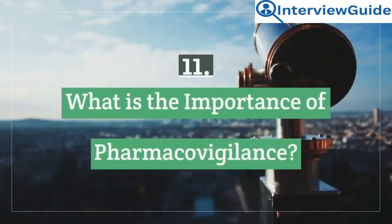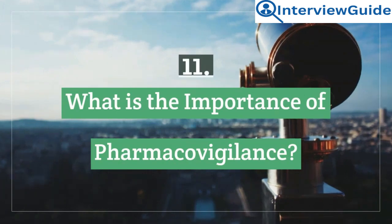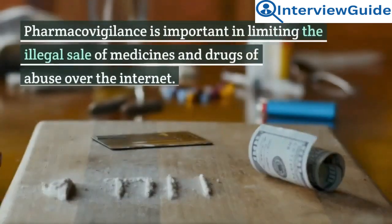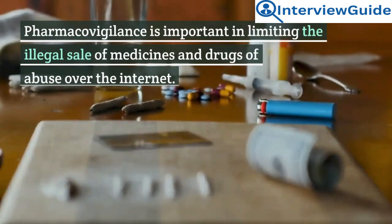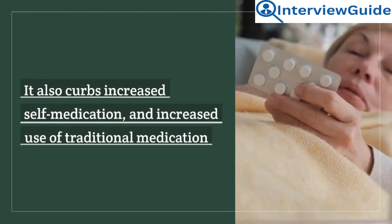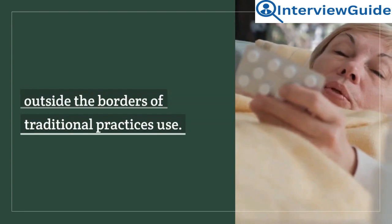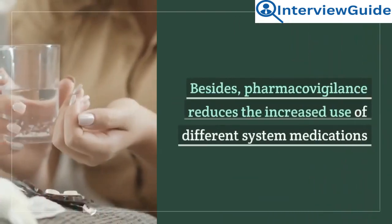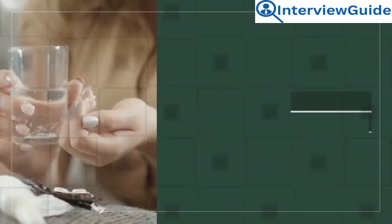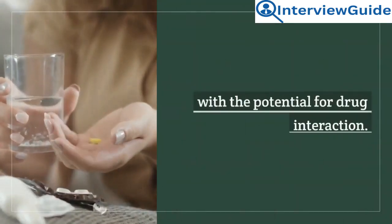Question 11: What is the importance of pharmacovigilance? Pharmacovigilance is important in limiting the illegal sale of medicines and drugs of abuse over the internet. It also curbs increased self-medication and increased use of traditional medication outside the borders of traditional practices. Besides, pharmacovigilance reduces the increased use of different systemic medications with the potential for drug interaction.